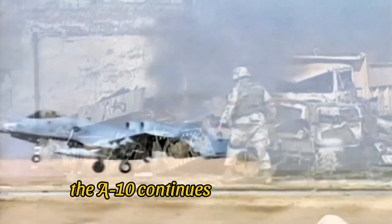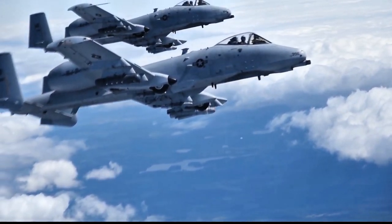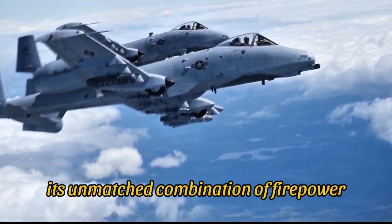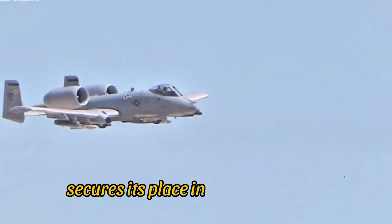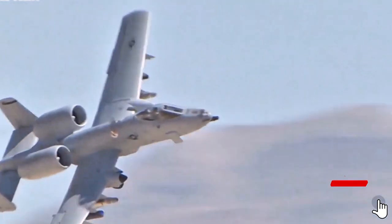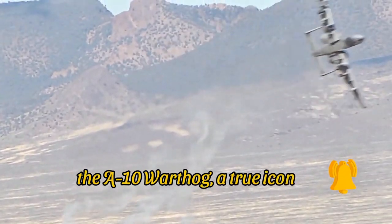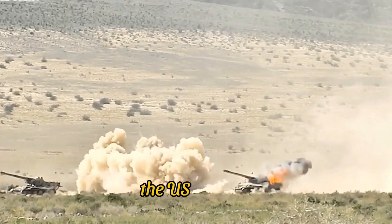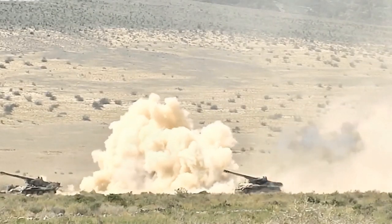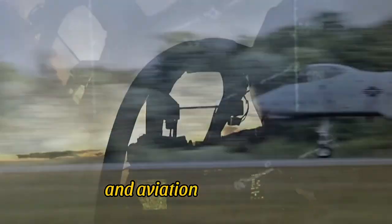Despite discussions about its retirement, the A-10 continues to be a beloved and indispensable part of the United States Air Force. Its unmatched combination of firepower, durability, and close air support capabilities secures its place in aviation history. The A-10 Warthog, a true icon of American air power, demonstrating the might and resilience of the U.S. military — its legacy will undoubtedly continue to inspire future generations of pilots and aviation enthusiasts.